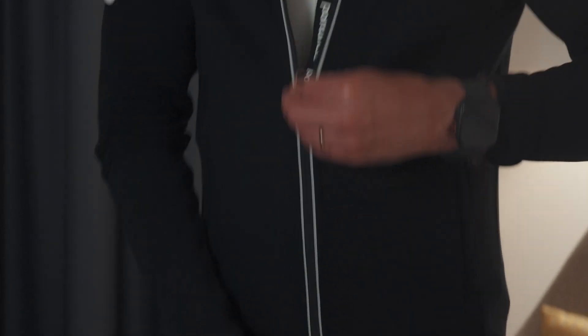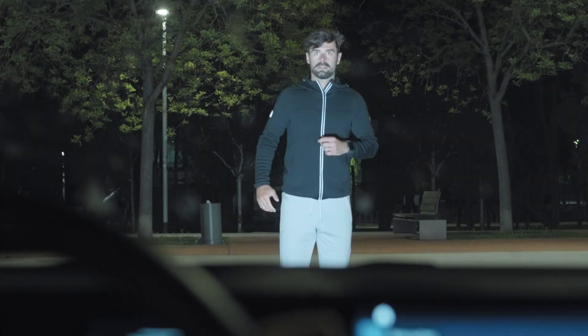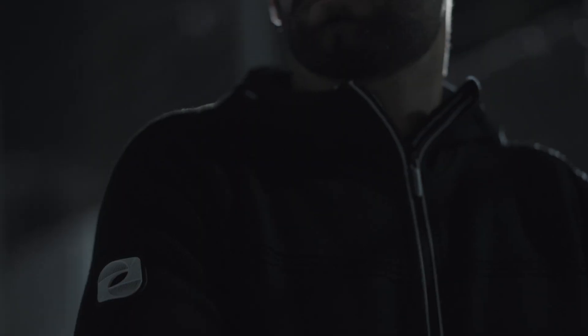But safety isn't just for the wilderness. Reflective zipper elements enhance visibility on early morning runs and dawn rides, keeping us seen even when the world around us fades.